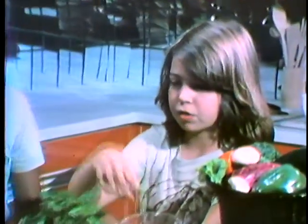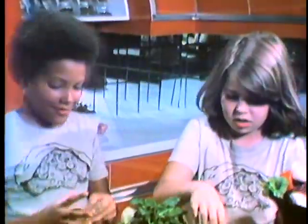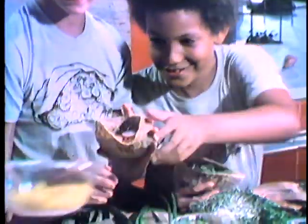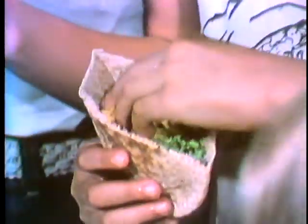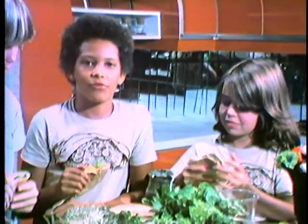To eat the flower, you can eat broccoli, and to eat the fruit, you can eat tomatoes. To eat the stem, you can eat celery or mushrooms. I want to stuff my salad into my sandwich. Let's fill them! You can even sprinkle a little cheese on top if you want. You can even pour a little salad dressing on it. If you want the recipe for pocket sandwiches, write to us.